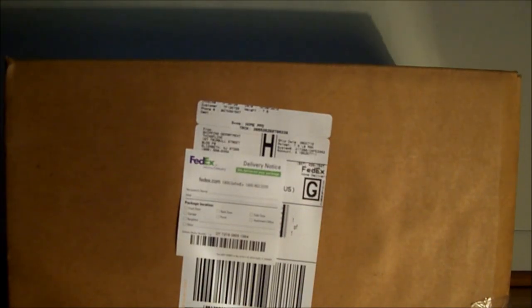I got my package from ThingFling. It's a package of an almost mystery box. It should have a radio weather station in there too.